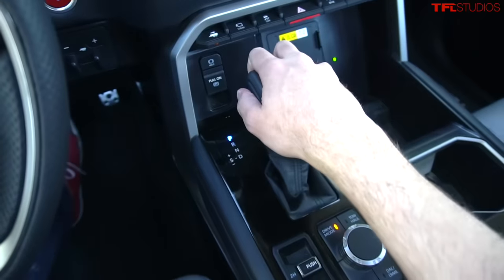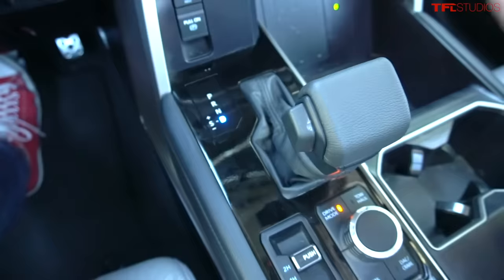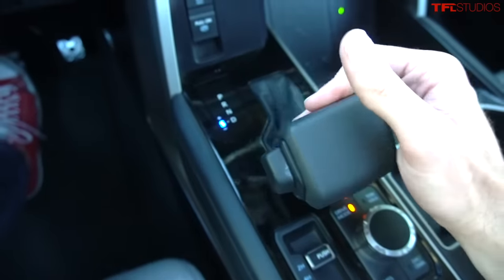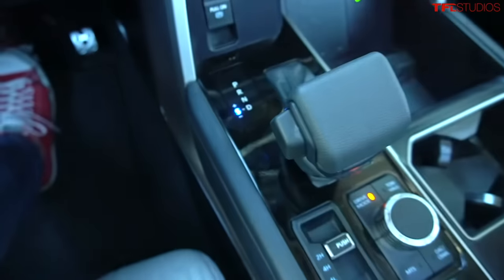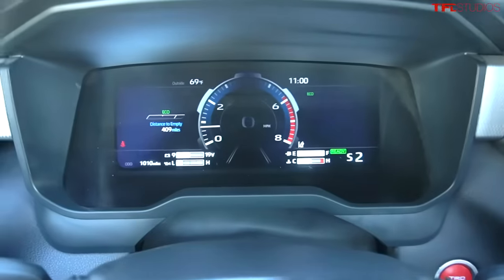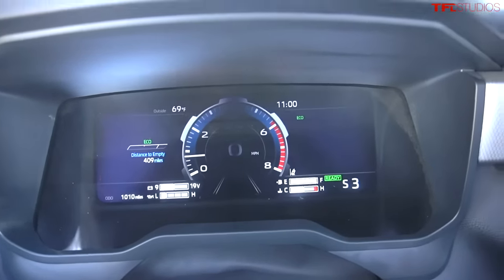One feature that is well integrated is the manual selection for the gear indicator and the positioning of the shifter. Into drive, over to S, and then you can set a gear limit by shifting up and down. This is a gear limit, not a paddle-shifted vehicle — for example, if I go into S3, the transmission will shift between first, second, and third gear but lock out at third.